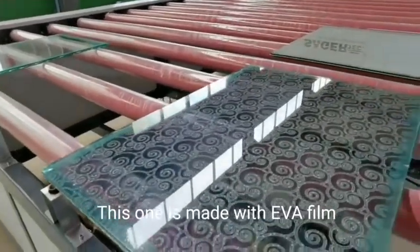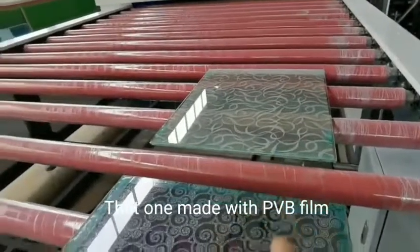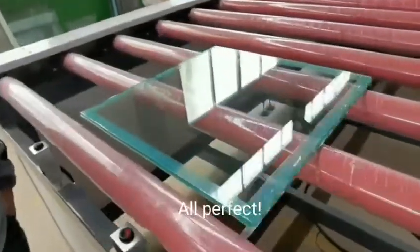This one is made with EVA film. That one is made with PVB film. All perfect.